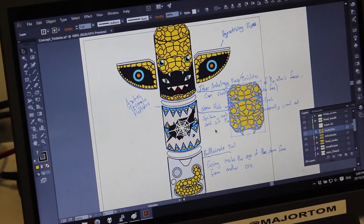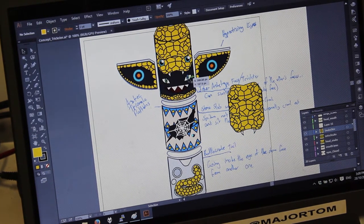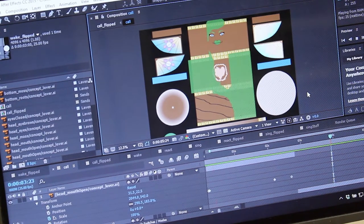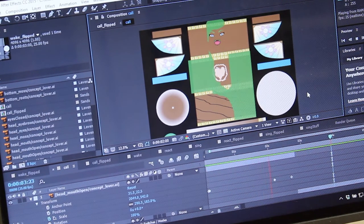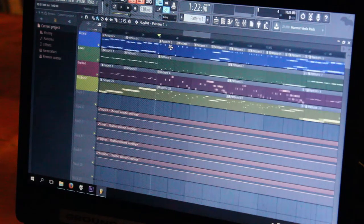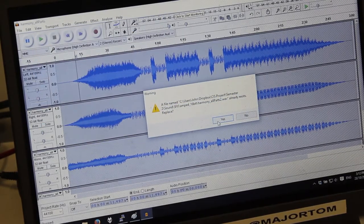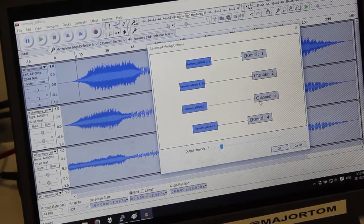Concept art and the original graphics were created in Adobe Illustrator and then sent to Adobe After Effects where they were turned into full animations. FL Studio and Adobe Audition were used to create the music and sound assets. These sounds were then passed through Audacity to set them on the correct channels for the four channel sound system.